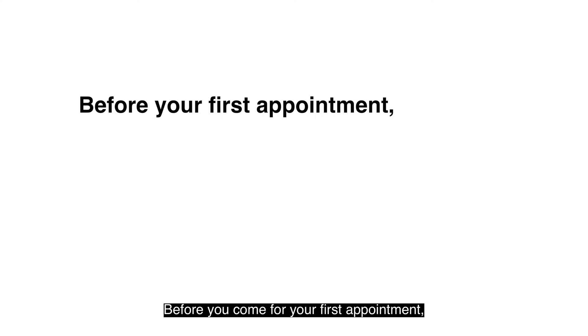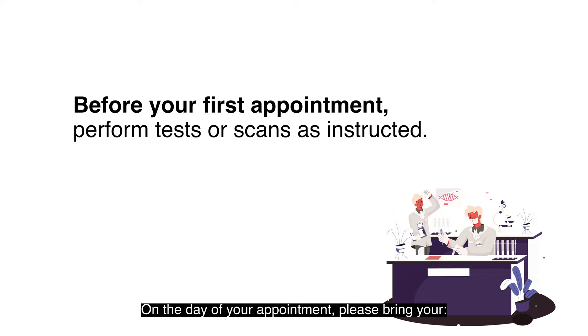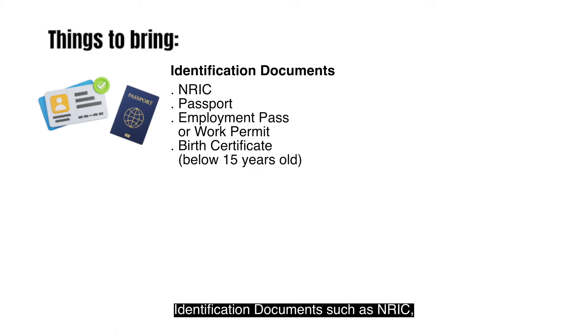Before you come for your first appointment, please follow the instructions given to you. On the day of your appointment, please bring your identification documents such as NRIC, Passport, Employment Pass or Work Permit, or Birth Certificate if you are under the age of 15.